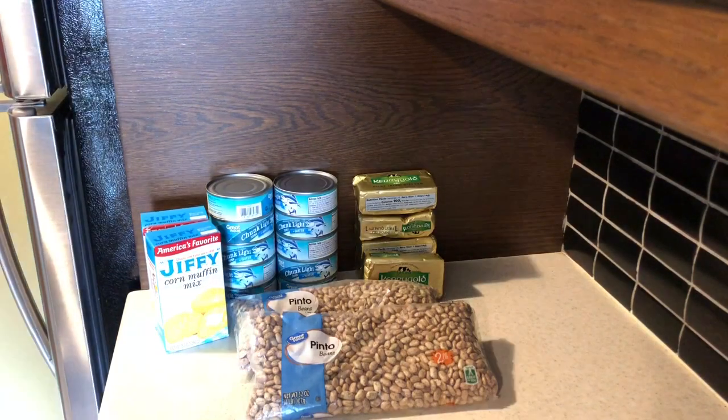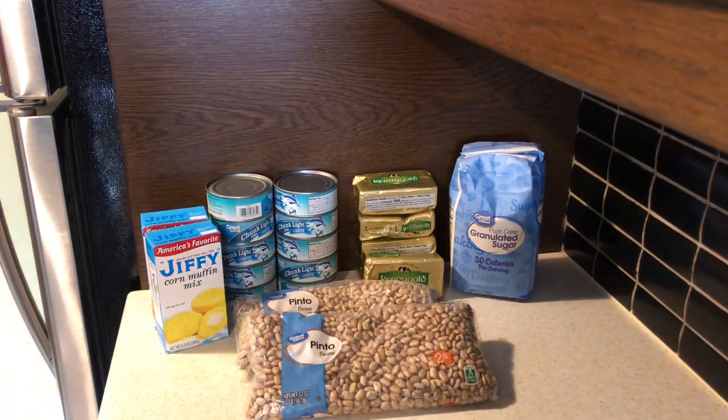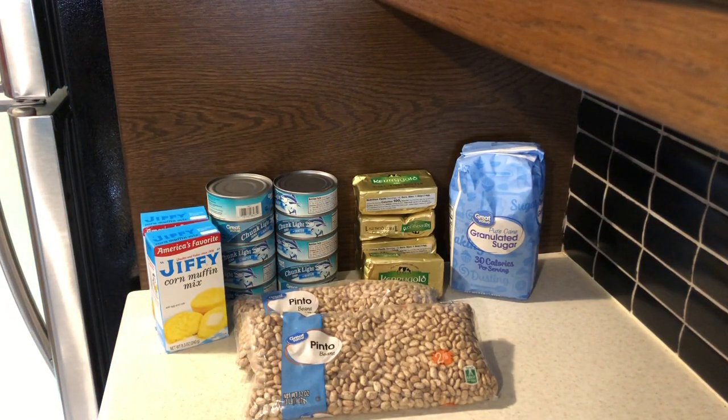I purchased a bag of sugar, and that was $1.37.